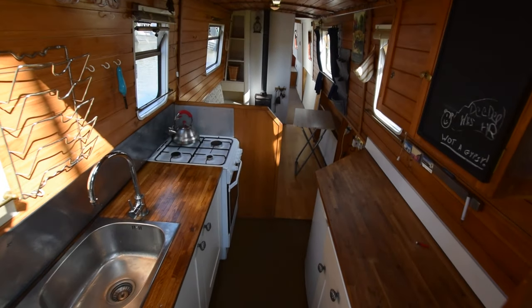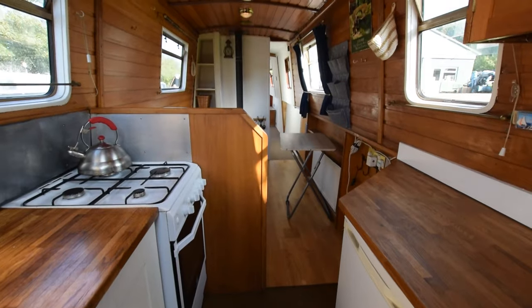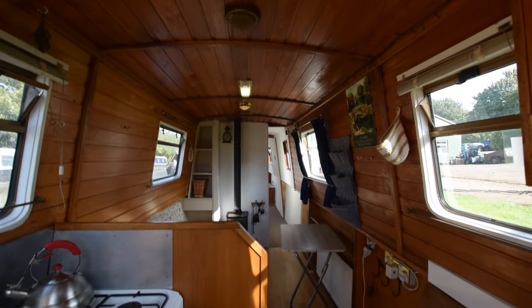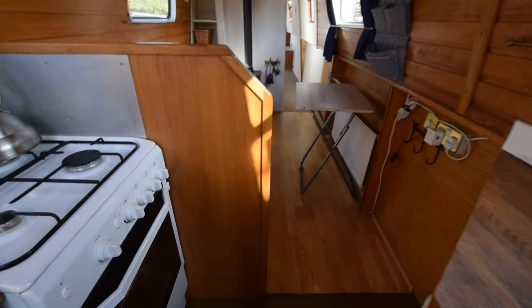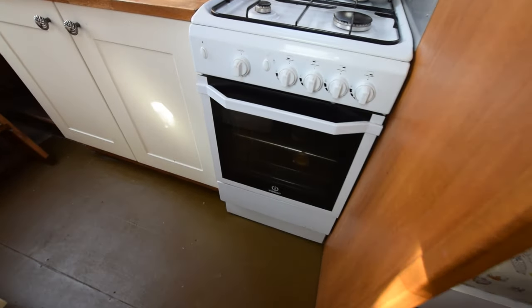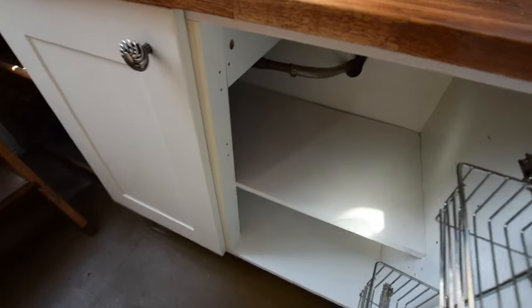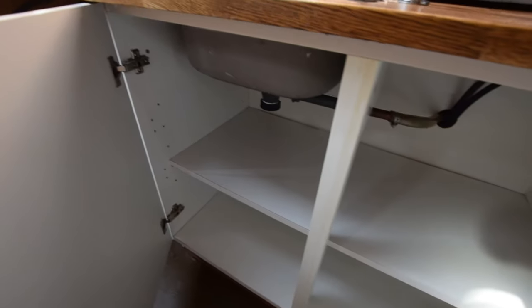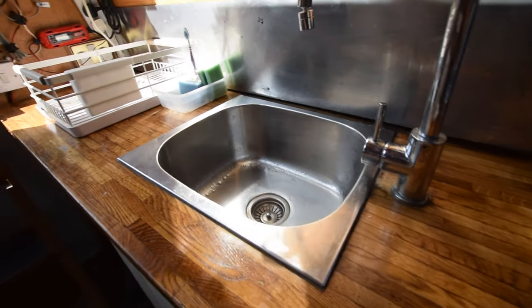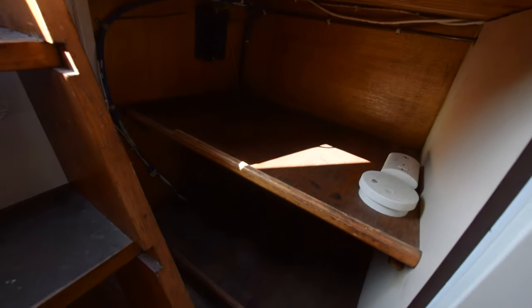Down we go. She's reverse layout, I suppose — the galley's here. It's seven feet, five inches long. Worktops are oak block. Head height on the boat's really good: six foot eight. This is an Indesit cooker — four-burner gas hob, oven and grill. Decent-sized cupboard under the sink, and under here is more storage.